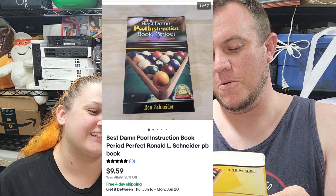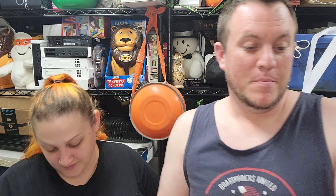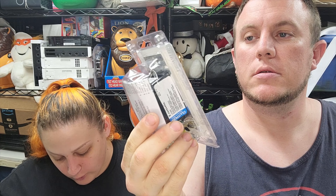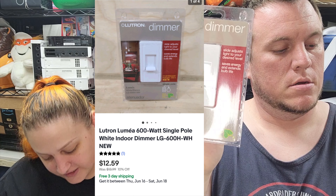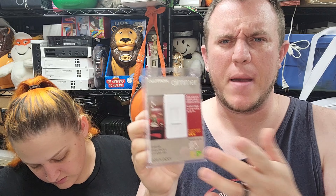Next up, the best damn pole instruction book ever — sold for $9.50 shipped. The cover looks terrible, like someone scanned and distorted an image, but somebody wanted it. This came out of a $350 book buy — not a whole lot but it's an easy one that went in a bubble mailer. Next, a Lutron Lumia light dimmer sold for $12.50 shipped. Got it at our Savers — probably in a bag of stuff, so about $2-$3 into it.